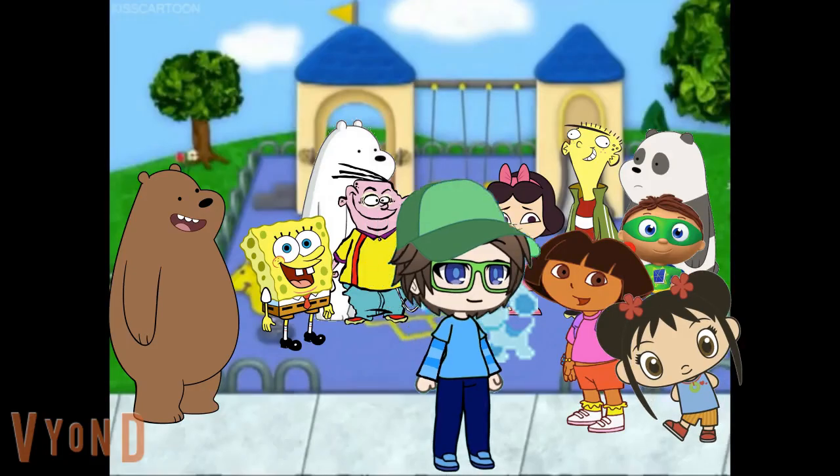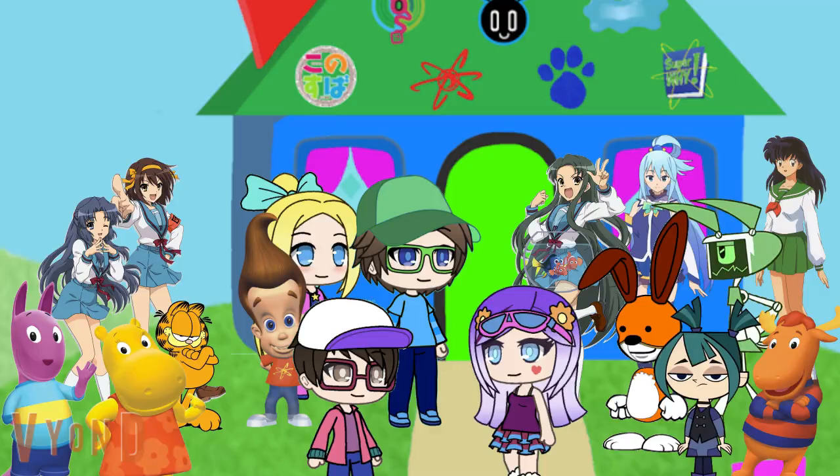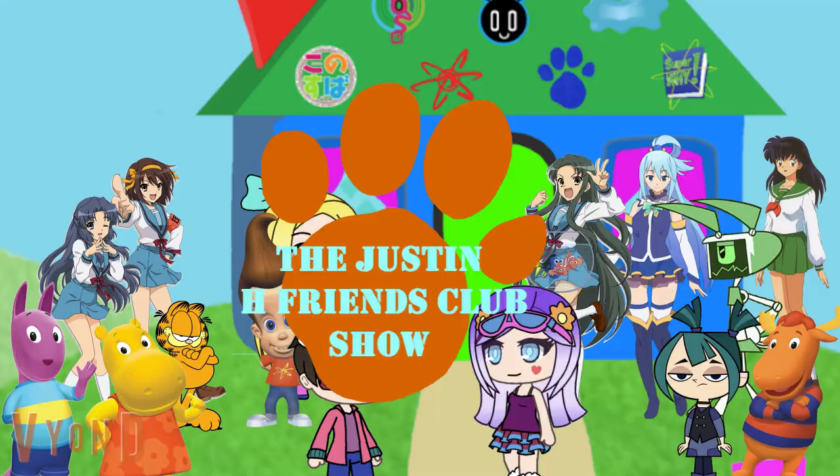Step by step, yes. Do you like it? Play. Keep it real. It's the Justin H. Friends Club Show. Let's go.